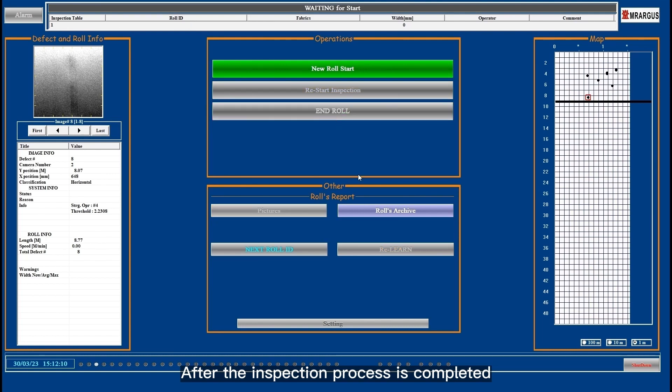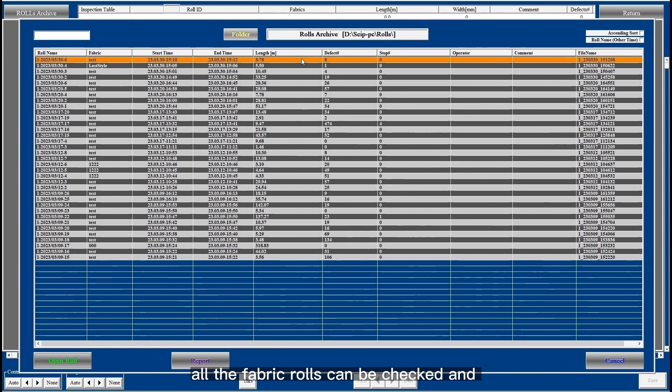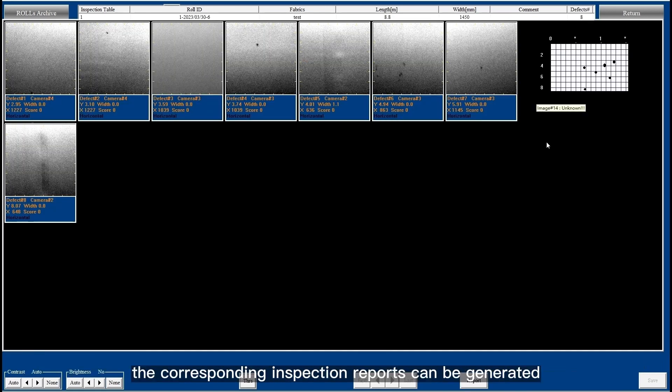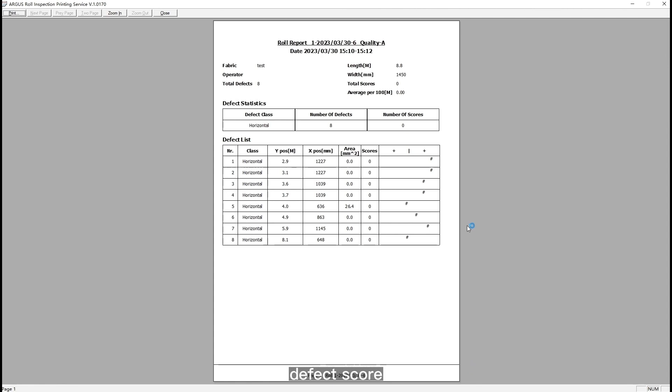After the inspection process is completed, the inspection history of all fabric rolls can be checked and corresponding inspection reports can be generated, including defect type, defect stickers, defect contents, and maps, as well as basic information about the fabric roll such as production date, fabric type, length, width, gram weight, person in charge, and other production information, which can be customized on demand.